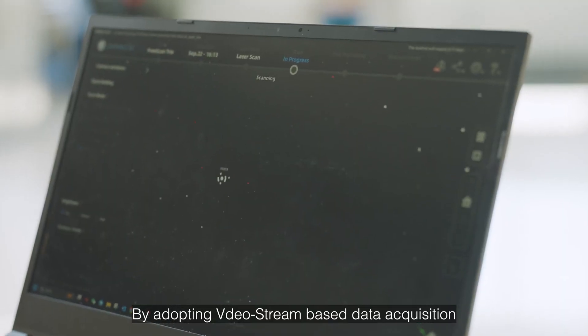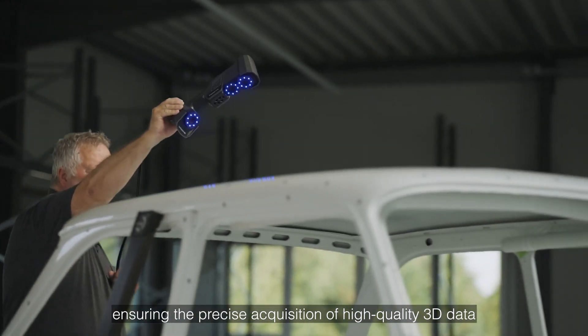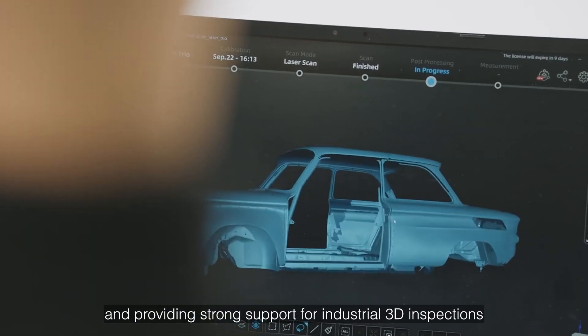By adopting video stream-based data acquisition, it efficiently and reliably completes photogrammetry tasks, ensuring the precise acquisition of high-quality three-dimensional data and providing strong support for industrial three-dimensional inspections.